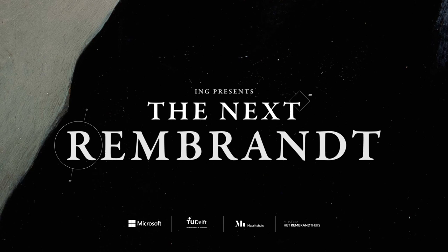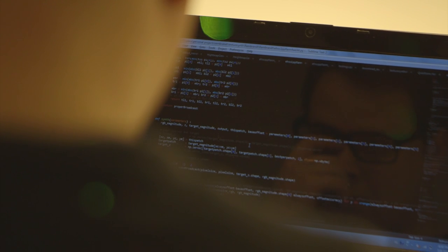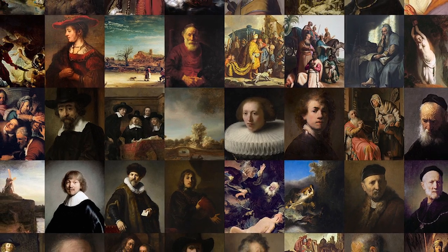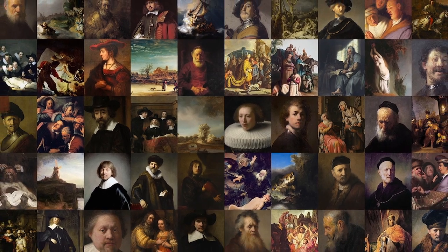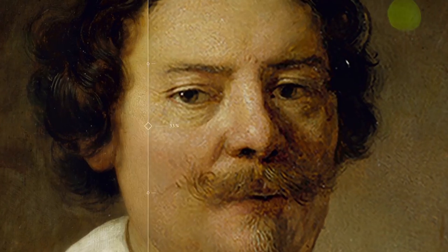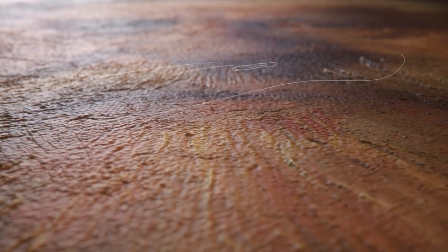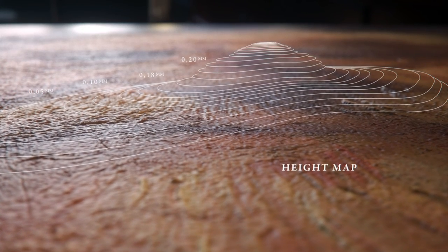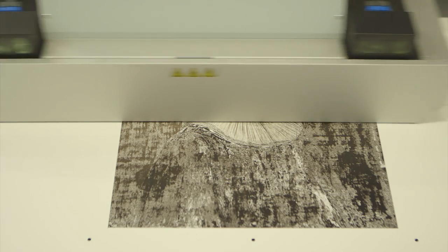The Next Rembrandt brings back to life one of the greatest masters — only this time, data is the painter and technology the brush. Together with experts from various fields, over 160,000 fragments from all of Rembrandt's 346 paintings were analyzed. Algorithms were designed to generate and assemble features that resulted in the new portrait. A height map created from texture data of Rembrandt paintings was added to the file and printed in 13 layers of paint-based ink on a special 3D printer.